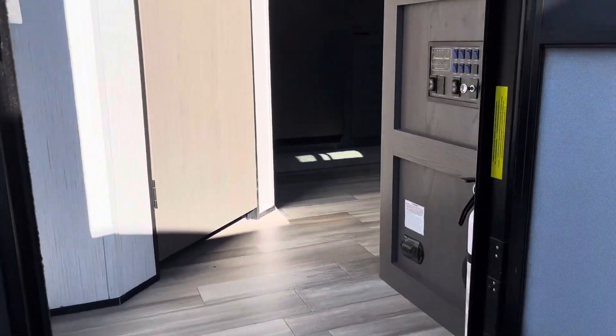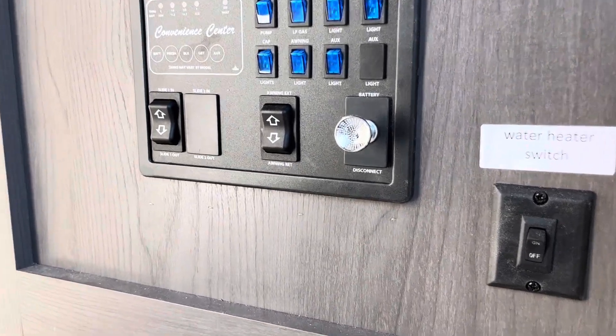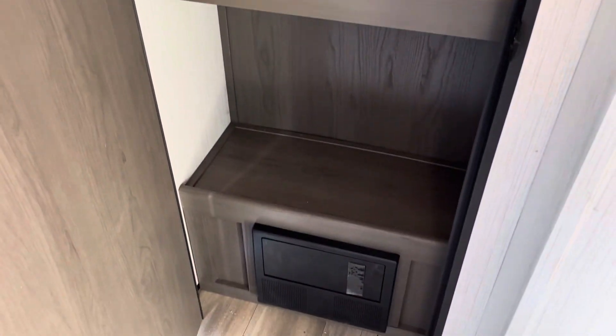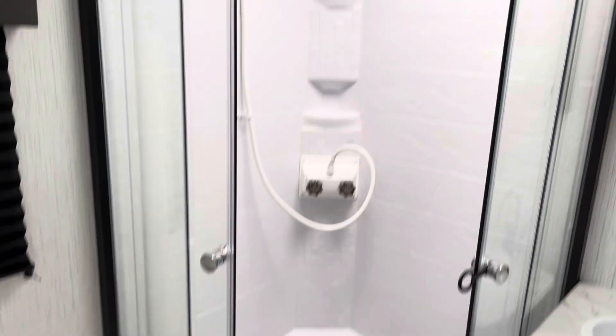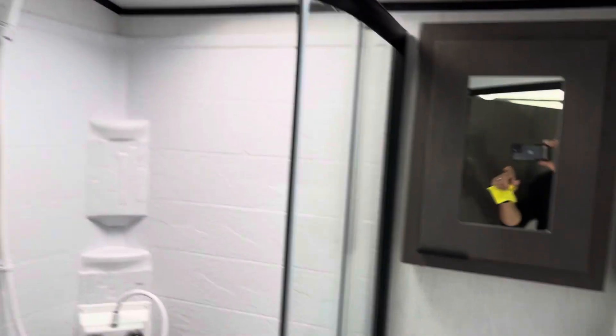Right inside the doorway is going to be your convenience center with your battery disconnect for storage purposes. The first cabinet you're going to come to is a pretty large storage closet with the fused panel breaker box below that. The next doorway in the back corner is going to be your back corner shower with a nice upgraded shower corner, a nice skylight, a medicine cabinet, and storage below.